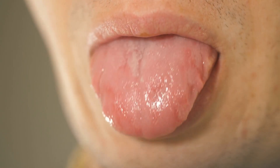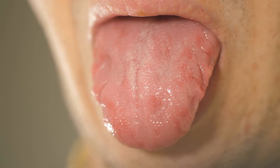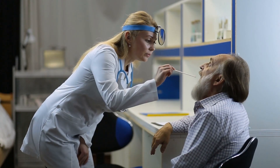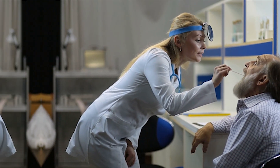Let us first discuss why your tongue is a health detective. Your tongue is made up of muscles, blood vessels, nerves, and tiny projections called papillae, which house your taste buds. It is richly supplied with blood and reflects changes in your body's circulatory, respiratory, and nutritional health. Doctors in both modern and traditional medicine have long used the tongue as a diagnostic tool.